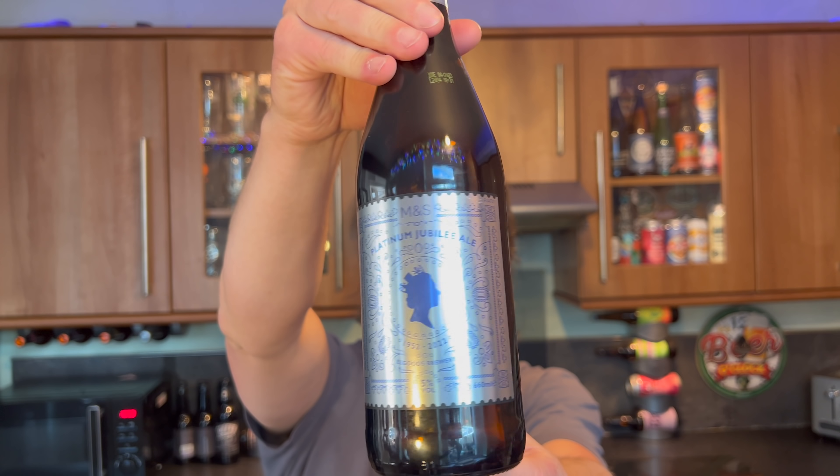It's beer o'clock on Real Ale Craft Beer. I was in Marks and Spencer's just yesterday picking up their Platinum Jubilee Ale, and I came across a beer from Vocation Brewing Company that I've wanted to try for such a long time. And it was there — it was in Marks and Spencer's.